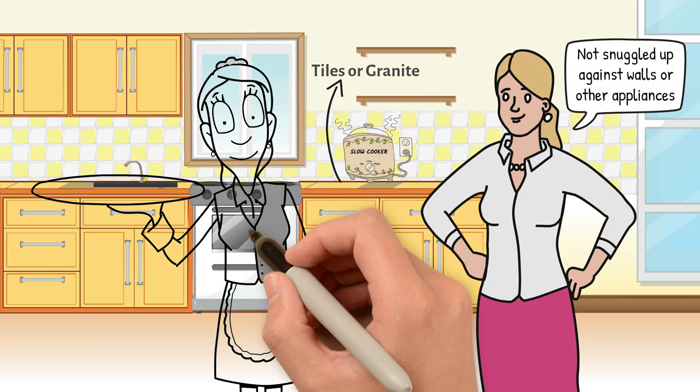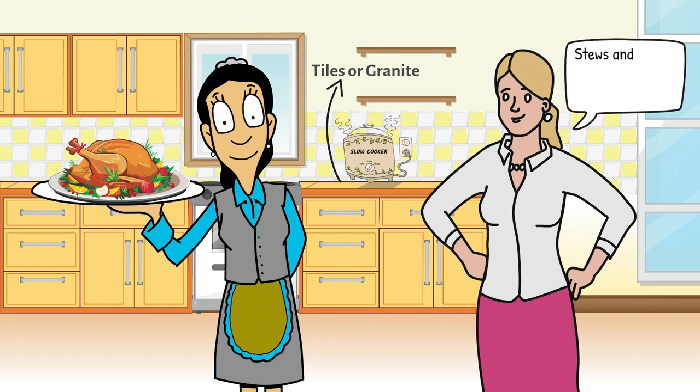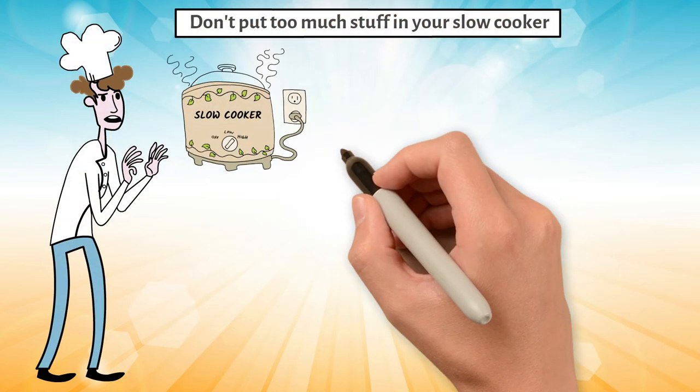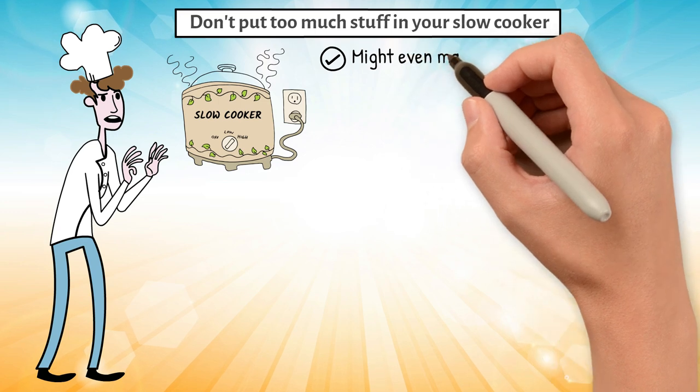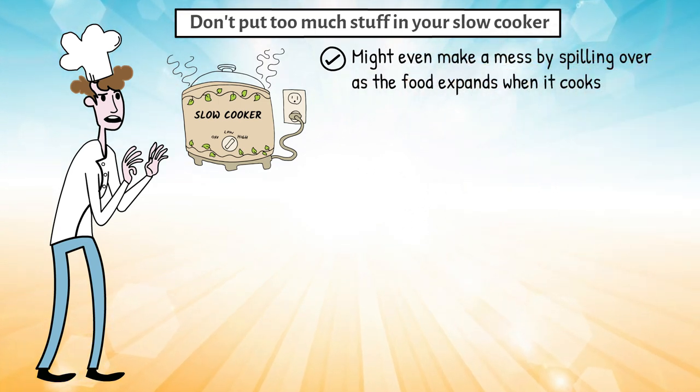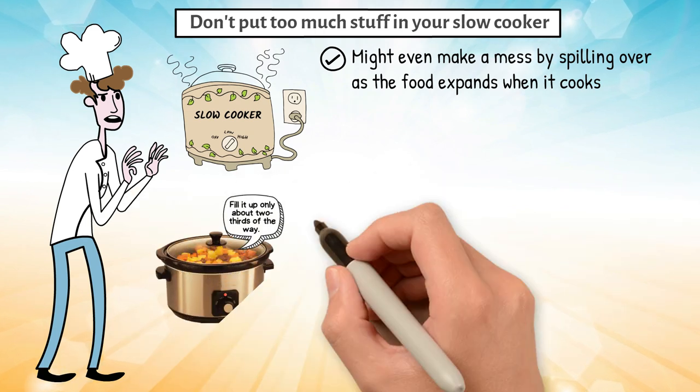Next, consider what you're cooking. Foods like stews and roasts are ideal for long hours of cooking. Also, don't put too much in your slow cooker — it can take longer to cook and might spill over as the food expands. It's good to fill it only about two-thirds of the way.